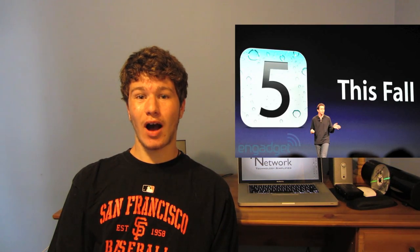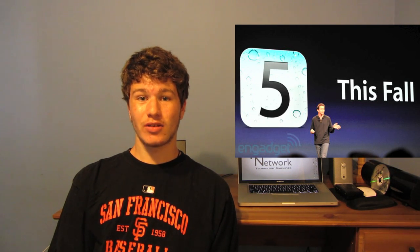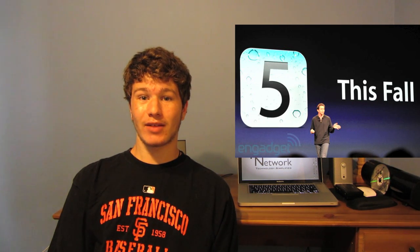This update will be available in the fall of 2011, and it will be available for iPhones 3GS and 4, iPod Touch 3 and 4, and the iPad 1 and 2.